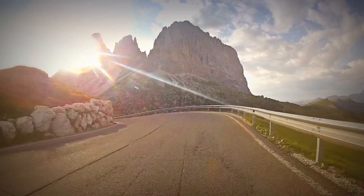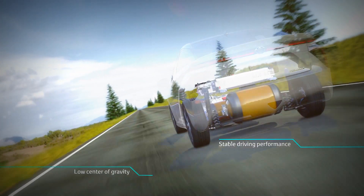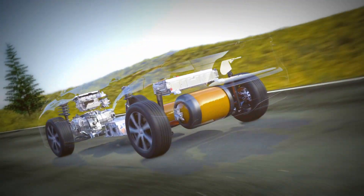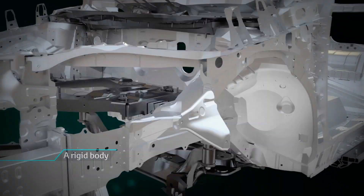The FCV's mechanical units are along the floor, creating a low center of gravity and extremely stable driving and handling. The drive is an absolute pleasure — high response and low vibration are created by a rigid body and support materials.